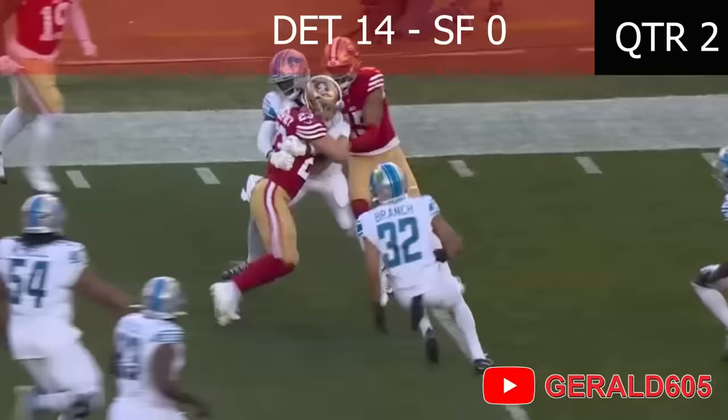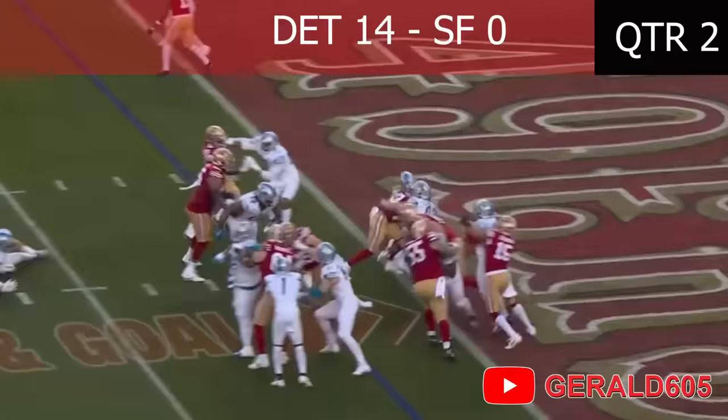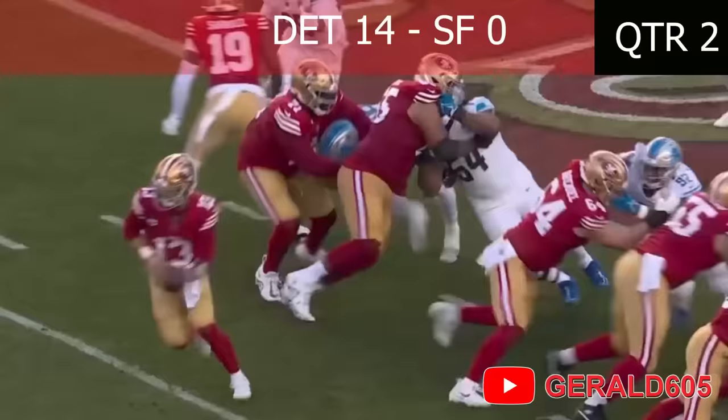Lone back, Purdy is under center. They give it to Christian off the right side, cut back — touchdown! Touchdown, CMC!